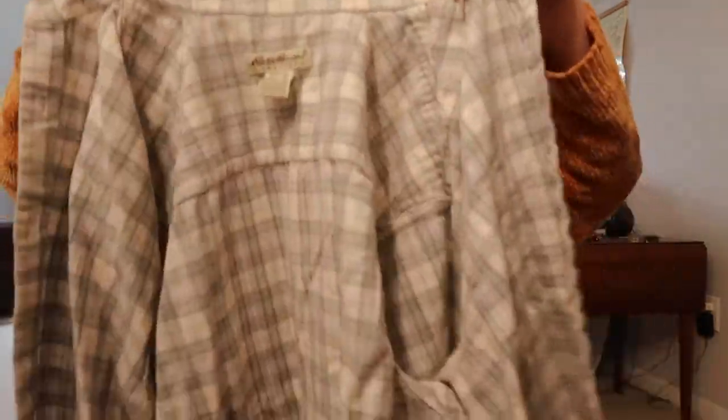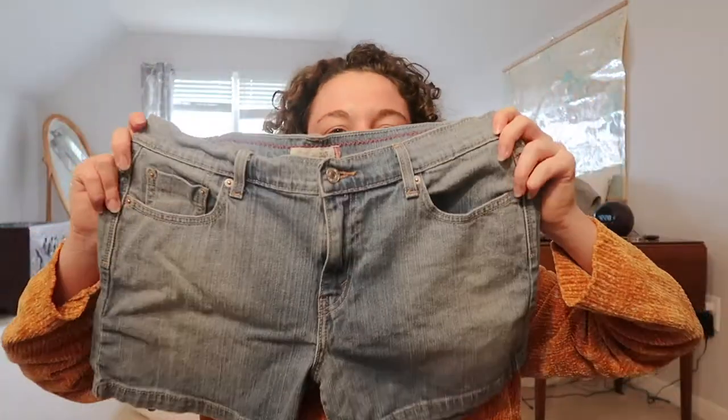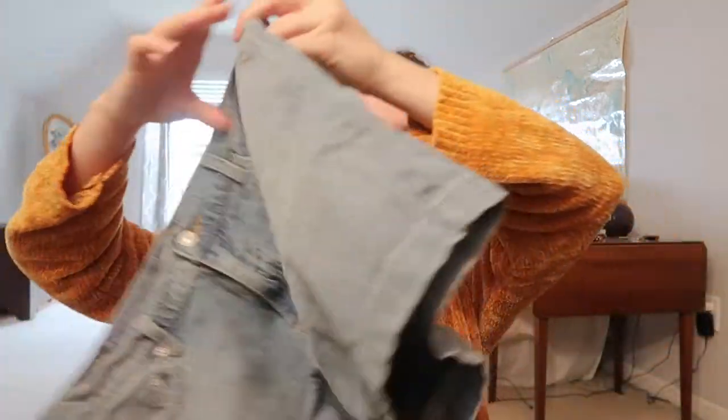This is a flannel from Eddie Bauer — just a light colored flannel. These shorts are from Levi. They don't fit exactly right but I'm going to try to mess with them and hope that they fit.